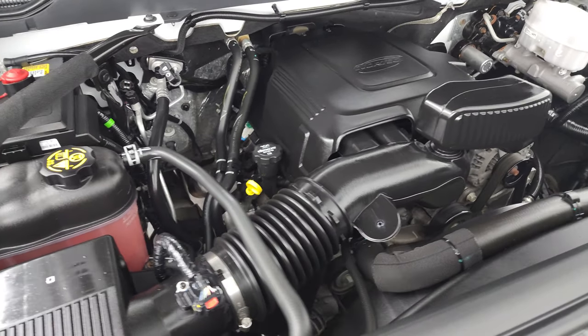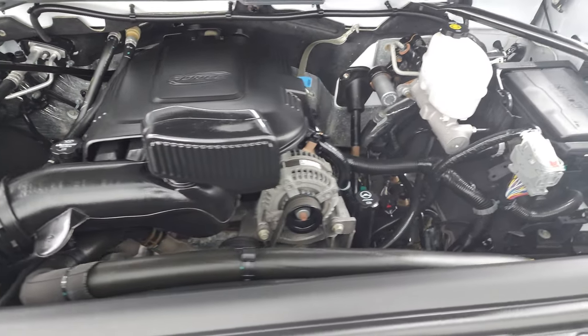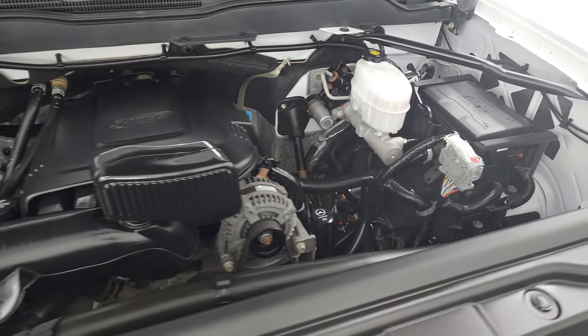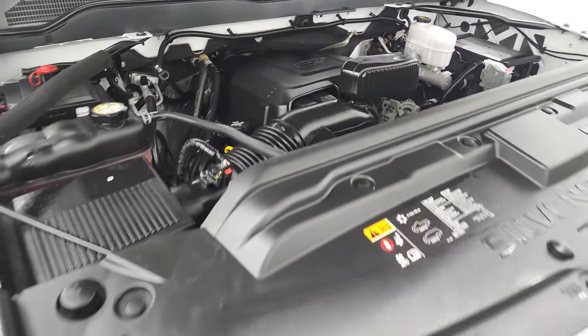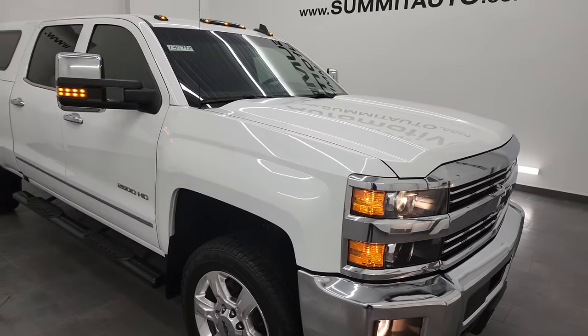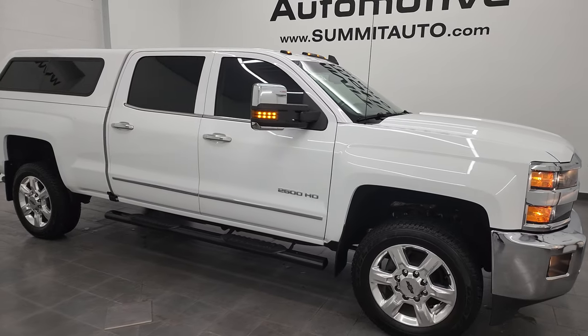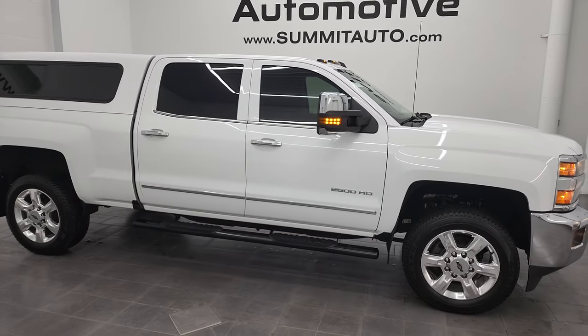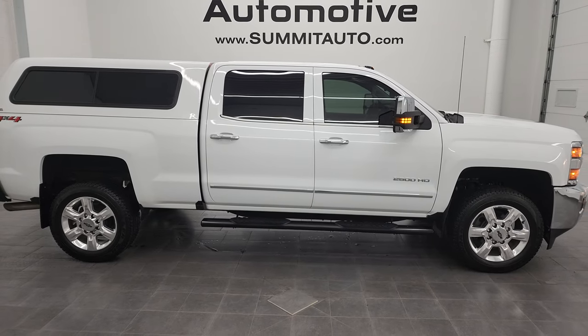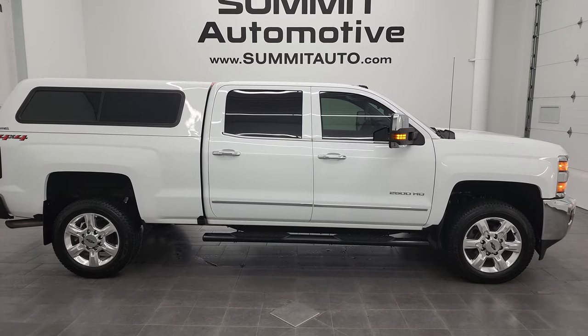Once again, this truck has been fully safetied and inspected by our service shop. It has a fresh oil and filter change, all the fluids have been checked and topped off, and has some pretty nice tires on it. This truck is 100% ready to go. I would highly recommend this truck from a quality and condition standpoint — in fact, I'd send it to California, Texas, Florida, New York, wherever. Whoever is going to get this truck is going to love it.